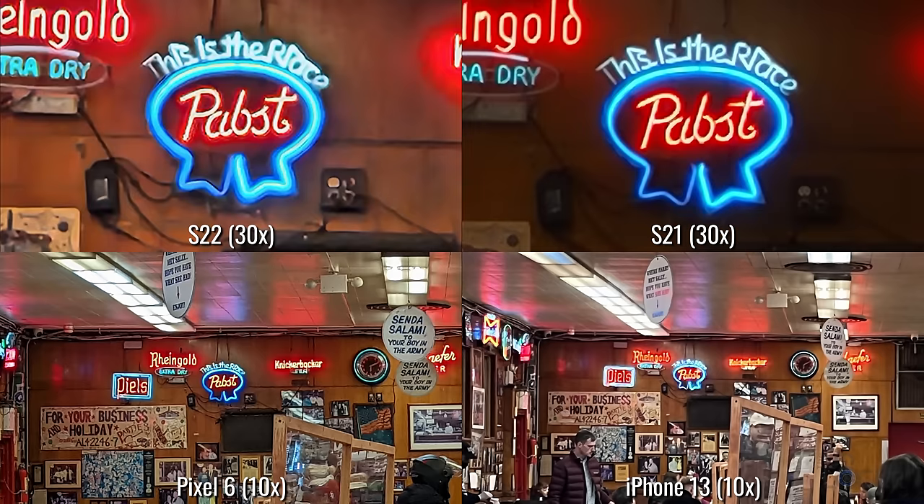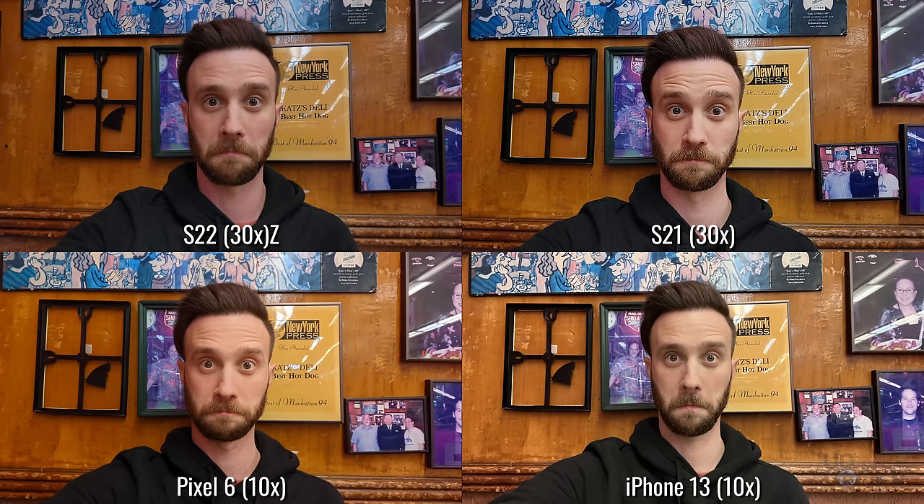The full 30 times zoom is still kind of really just a gimmick, but I will say it is helpful for reading menus from really far away if you're nearsighted like I am. For the selfie camera, we have a 10 megapixel camera, and it can also shoot in 4K up to 60 frames per second.